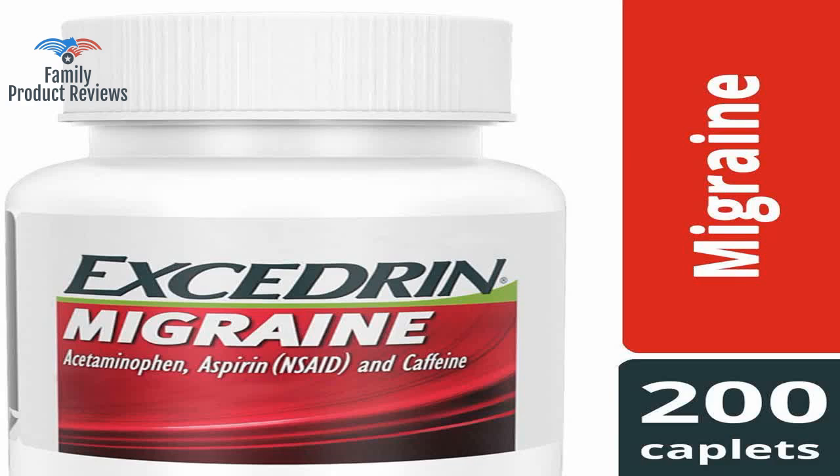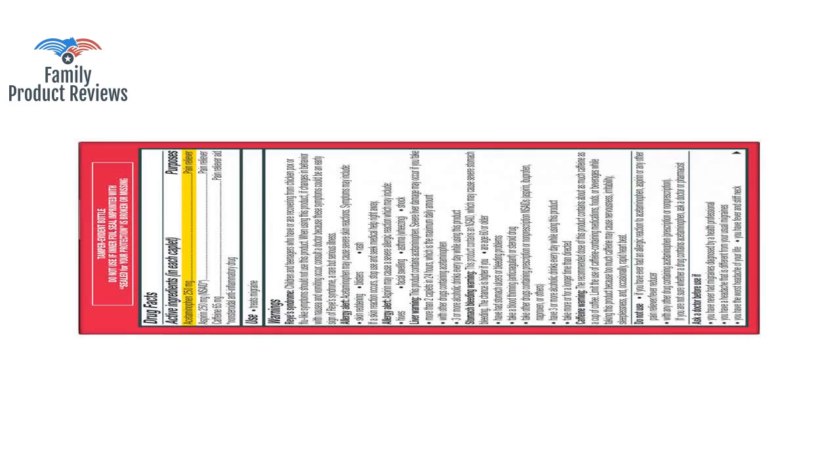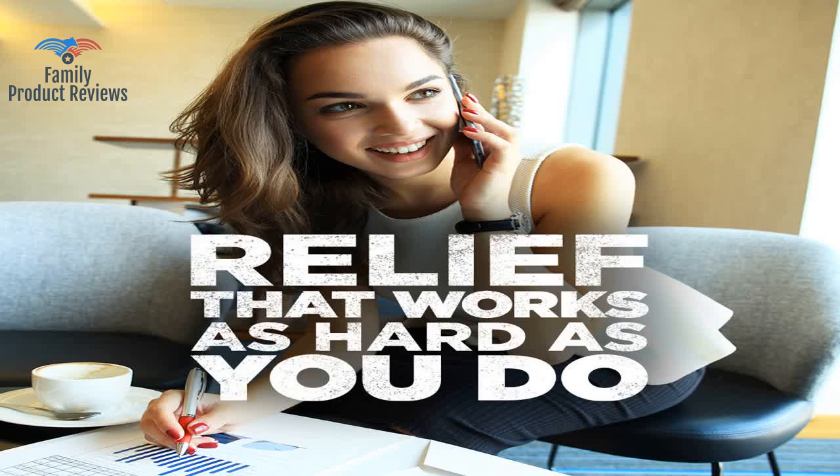Also, if you look at the ingredients, regular Excedrin Migraine is the same as Excedrin Migraine Extra Strength — and in a box big enough to put a big wheel bike in.